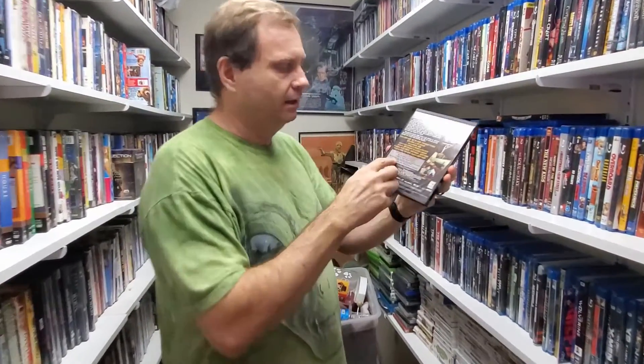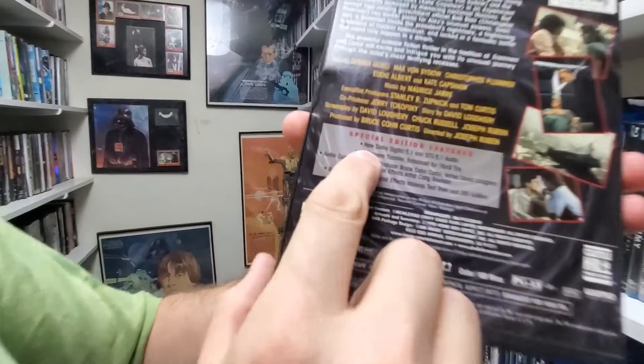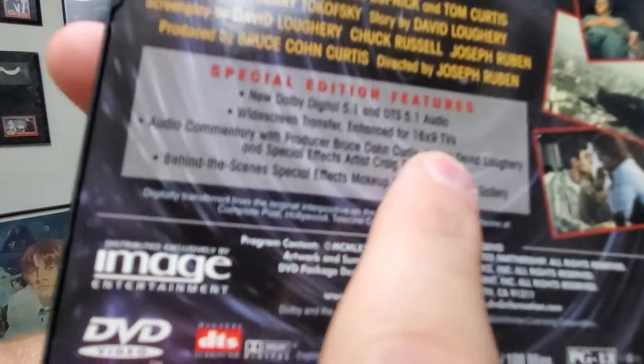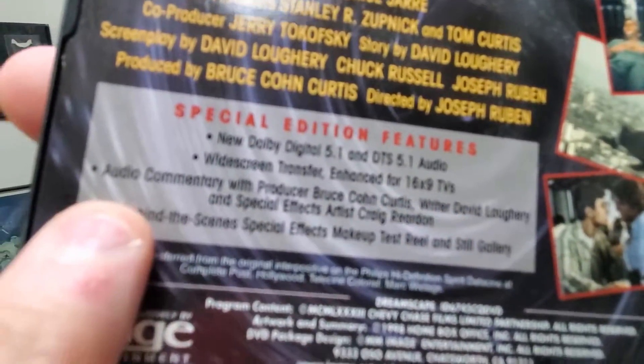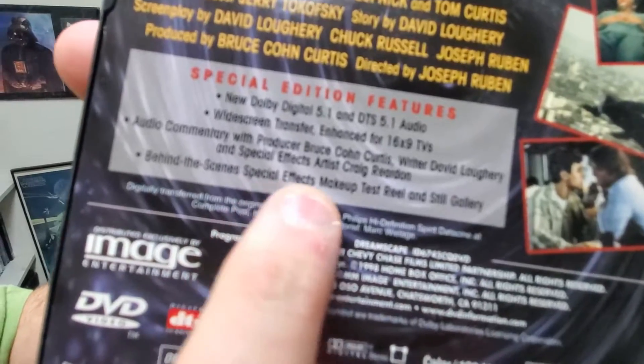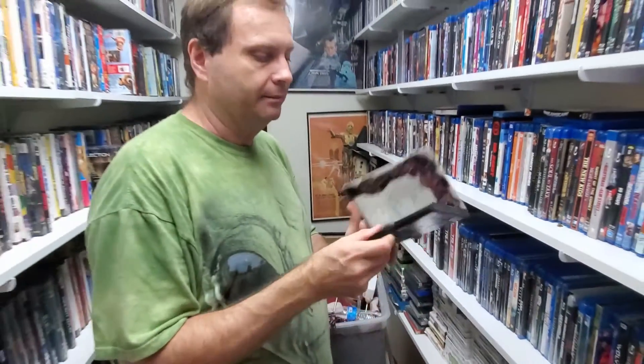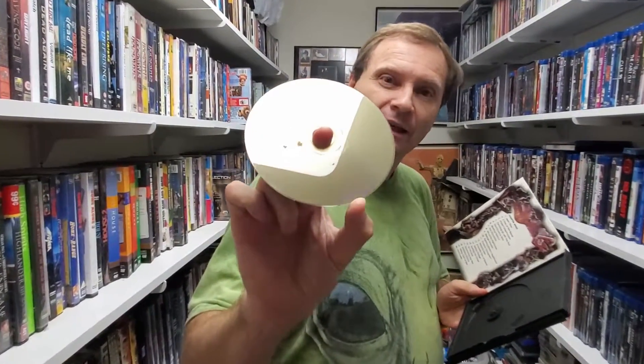One of the things I like to do is when I do get a Blu-ray, I'll pull the DVD off the shelf and compare to see if I can get rid of the DVD. The example we have here today is Dreamscape, a great movie with Dennis Quaid. This is the original DVD version — they call this the widescreen special edition — and on the back we have certain special features: Dolby Digital 5.1 audio, a widescreen transfer enhanced for 16x9, audio commentary, behind-the-scenes special effects, and a still gallery.